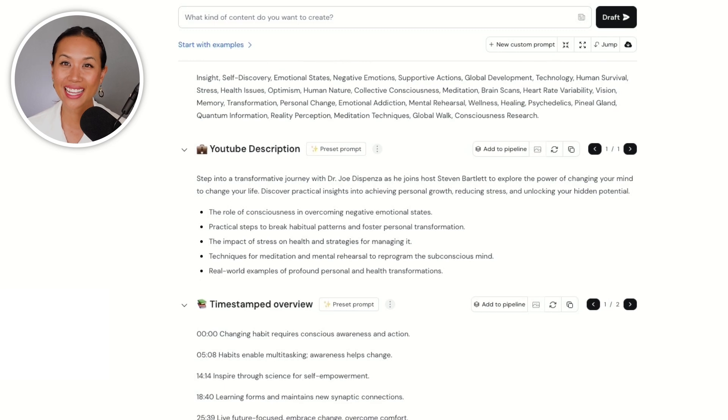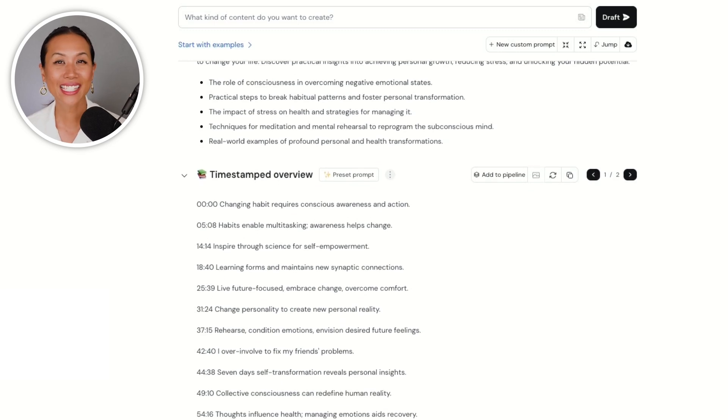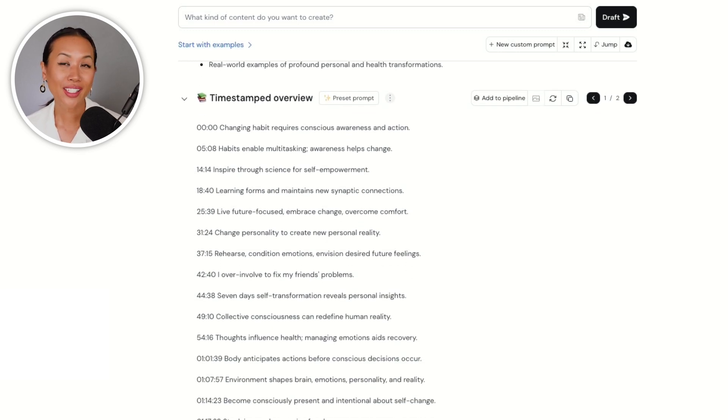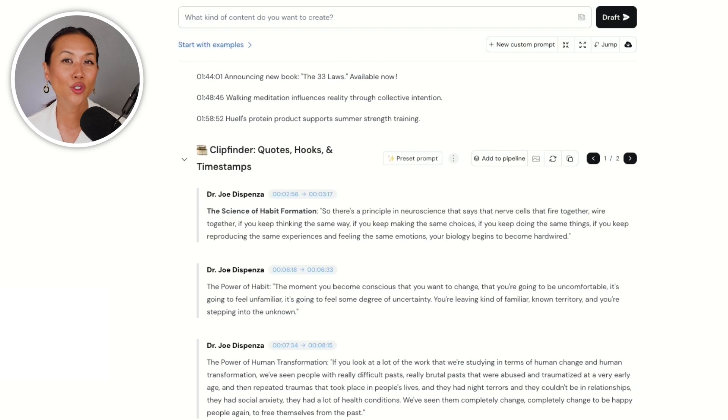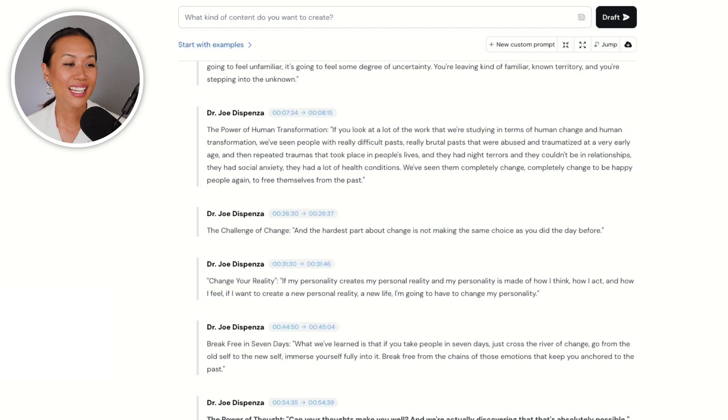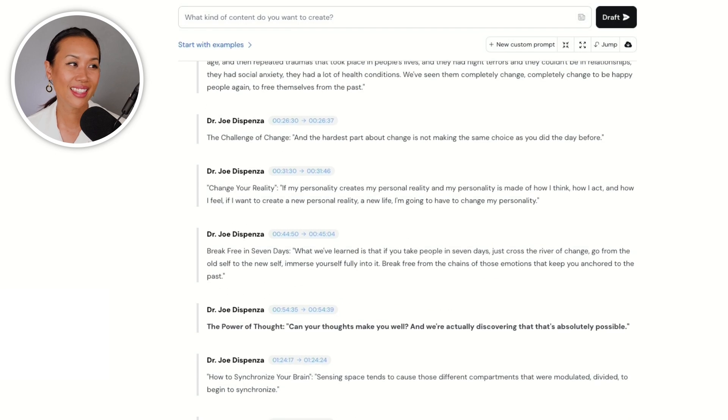This is absolutely amazing. I get short attention-grabbing quotes and sound bites that I can use and post directly to Twitter, Instagram, and even TikTok. What I also love is that I even get a draft for a blog post that expands on the main topics discussed in the episode. It's a game changer.